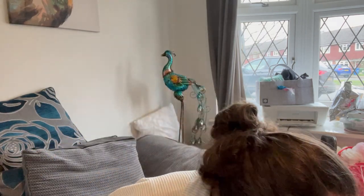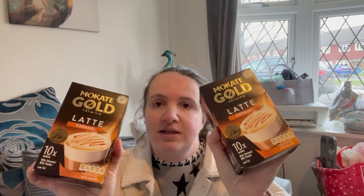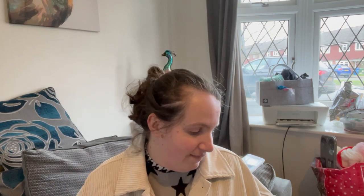I also got two packets of sachet coffee. I like these because it's easy to count calories as it's all on the packet. I've been using these a lot recently — this one is caramel flavoured, which I quite like. It gives me a bit of sweetness in the day instead of just having normal healthy fruits and things.